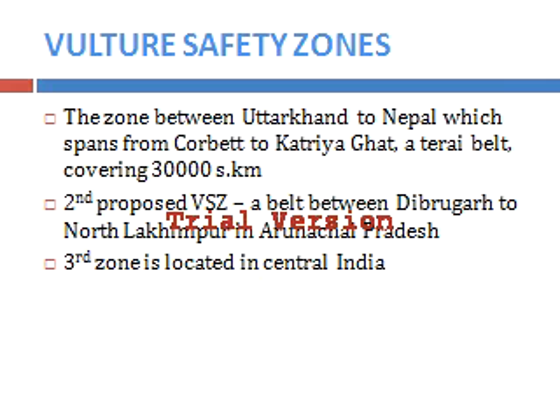The second proposed Vulture Safety Zone belt lies between Tezpur to North Lakhimpur in Arunachal Pradesh. The third zone lies in Central India.